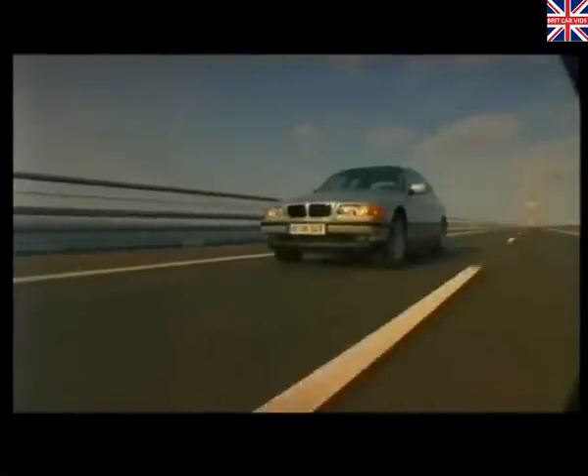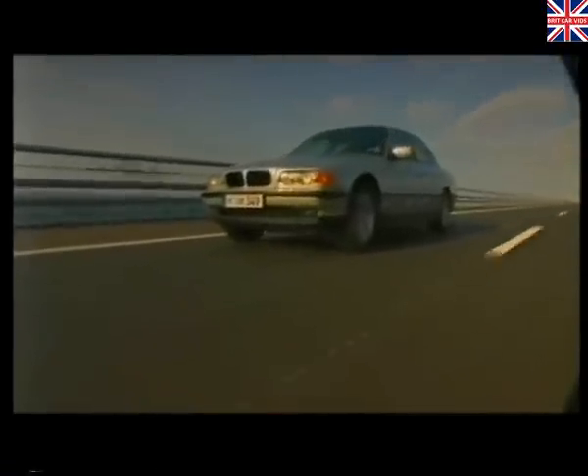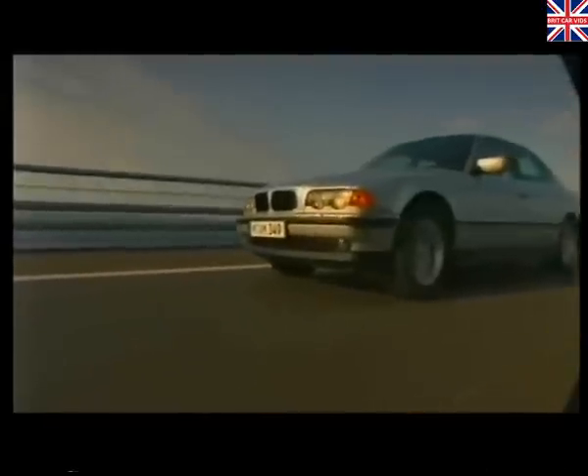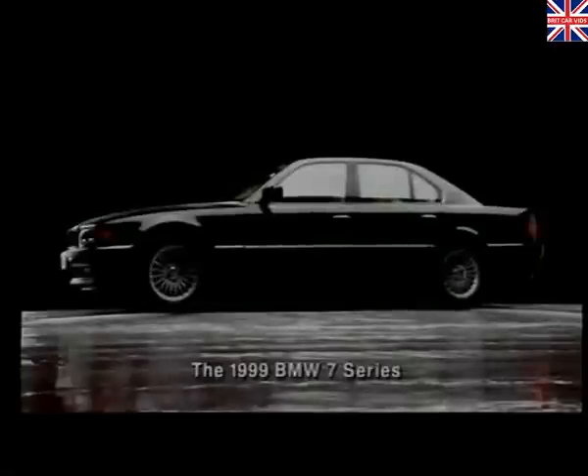So the new BMW 7 Series is more stylish, better equipped, safer and more comfortable than ever before. But above all, it's even more entertaining. The BMW 7 Series — now showing at a BMW dealership near you.